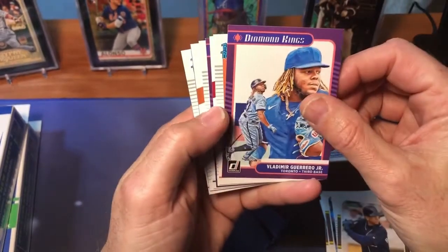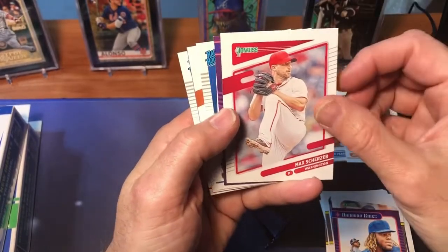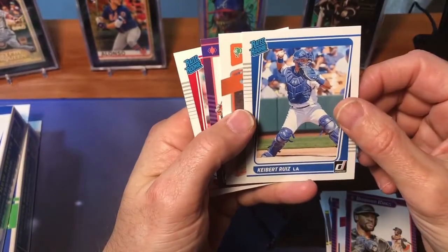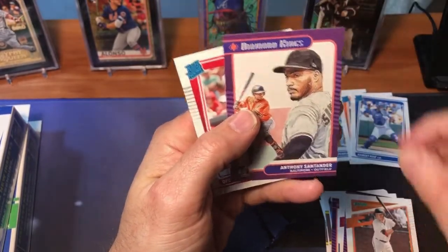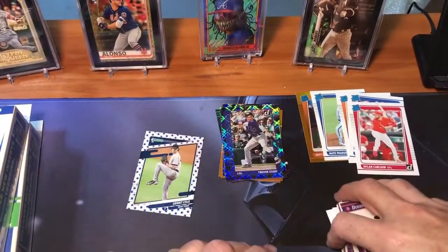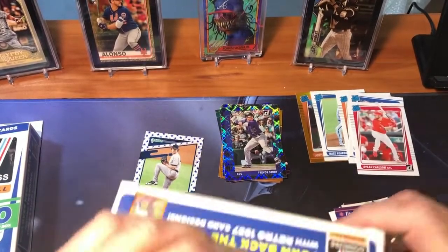There's a Vlad Guerrero Diamond King. We got Joey Bart rated rookie, Max Scherzer, Starling Marte, Keibert Ruiz rated rookie, Mike Yastrzemski nickname card, Anthony Santander, and then the Dylan Carlson Rated Rookie. Not a bad first pack — the inserts look really cool and the parallels are neat. We'll see if we can hit a nice big rookie parallel in the next hanger.